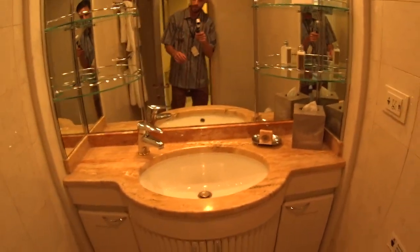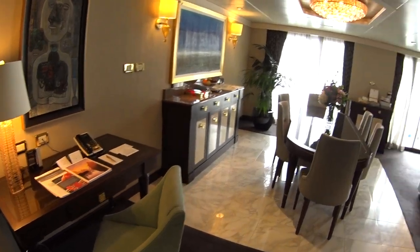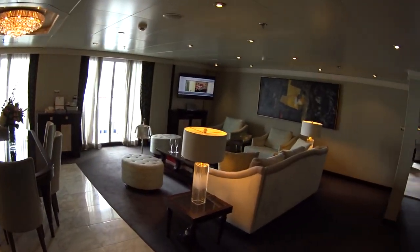This is the second marble bathroom here in the entryway. And this is the largest suite on board Seven Seas Navigator. As you can see, it's spacious — you have a huge living room.